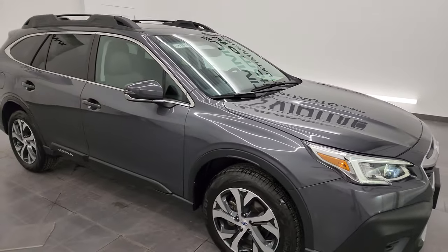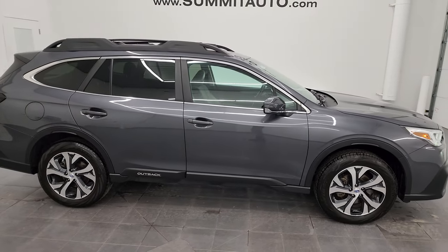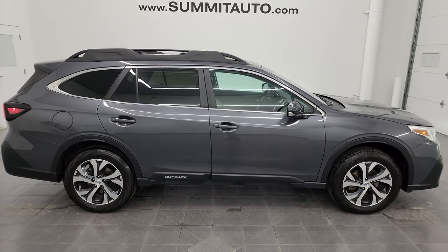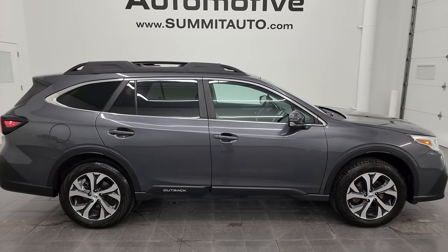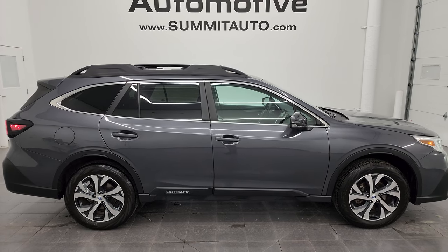I would highly recommend it from a quality and condition standpoint — I don't think you'll have any problems with this one. To see more pictures of this Outback or one of our other 550 new and used cars, trucks, SUVs, minivans, Wranglers — you name it — go to summitauto.com.